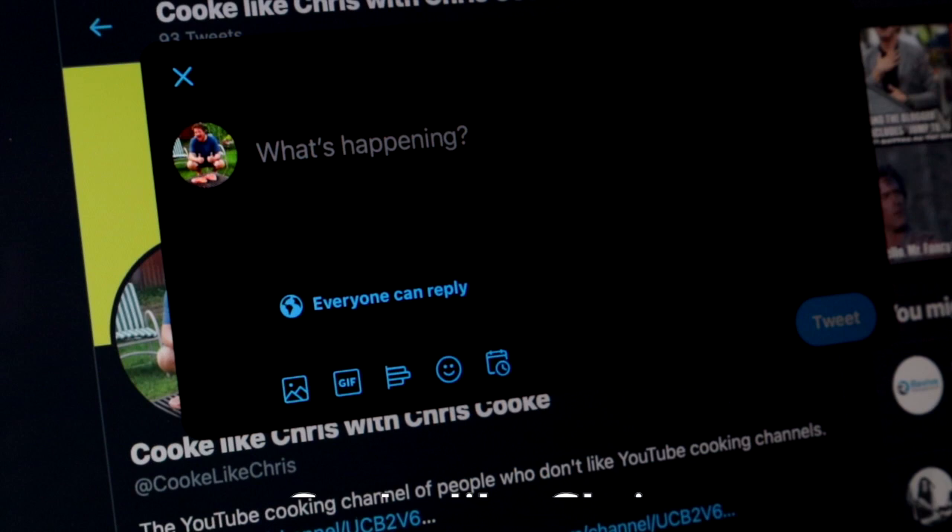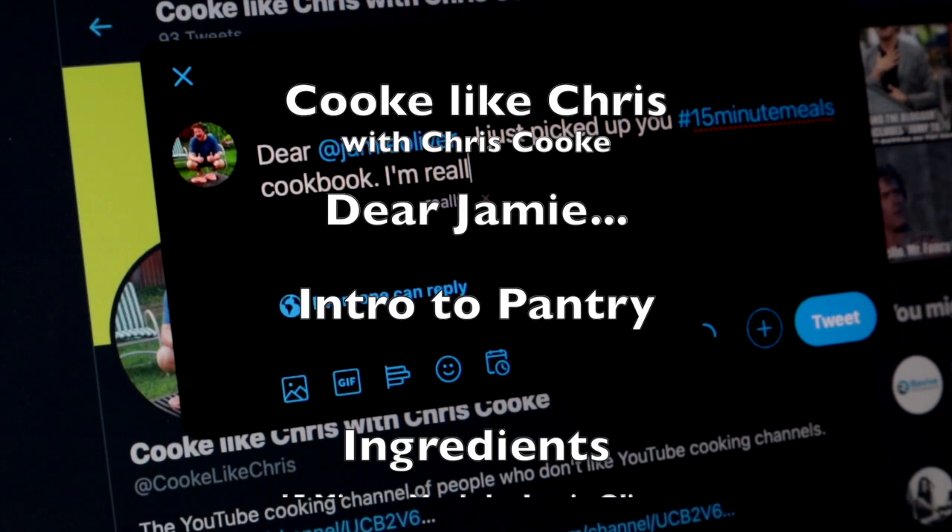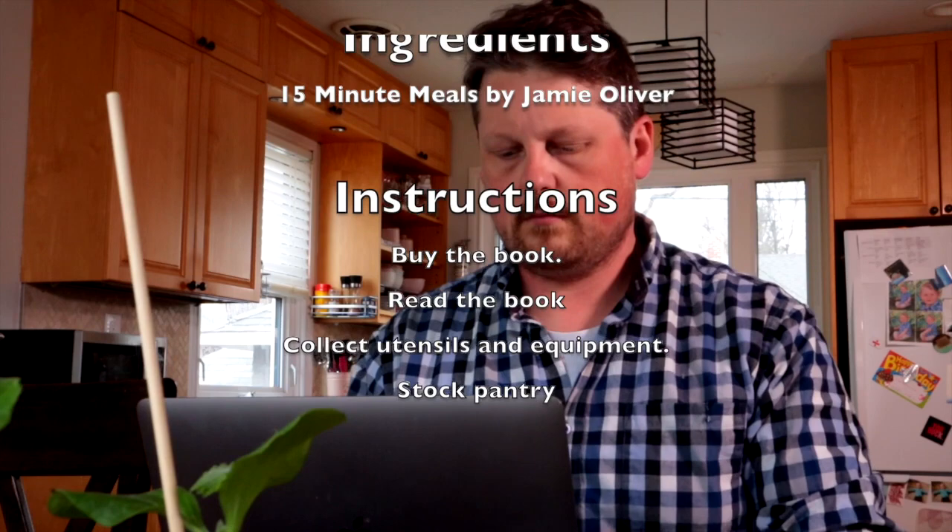Dear Jamie, I just picked up your 15 Minute Meals cookbook. I'm really excited to try it out. I've made sure to collect all the utensils and ingredients needed to start, but now I'm tired, so I'll try the first one later. Sincerely, Chris Cook.